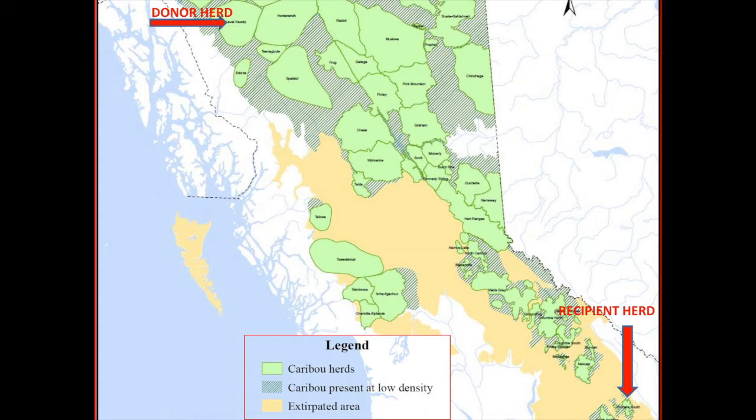It's not only biological considerations we had to deal with — there are significant socio-political considerations as well. We collared 20 animals in October 2011, five months prior to the transplant itself, so that we could obtain pre-movement data on the Level Caudi herd and assist future management of that herd.